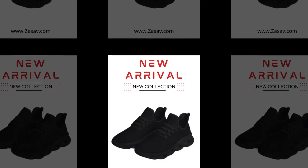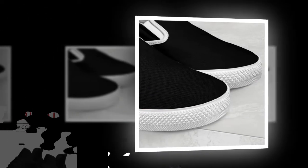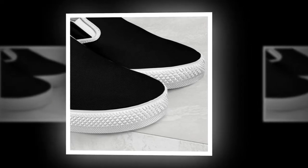At Zasav.com, we believe that comfort should never be compromised. Whether you're heading to work, running errands, or just enjoying a casual day out, our shoes are designed to keep your feet happy all day long.